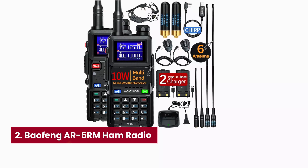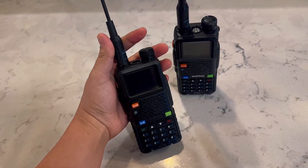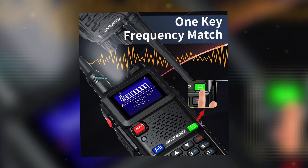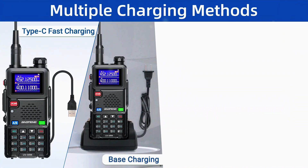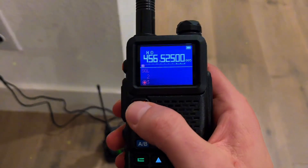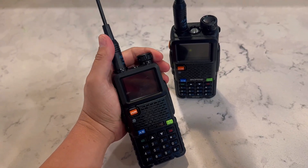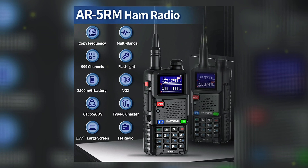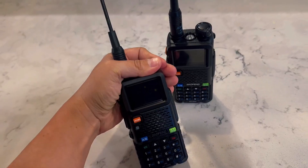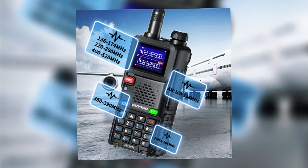Number two: Baofeng AR5RM. Ever tried wrangling a bargain handheld that can't store enough channels, only shows a tiny monochrome screen, charges with a dinosaur cable, and goes mute when storms roll in? That's fine for a desk toy — not for real comms on a hike, event, or net night. Meet the Baofeng AR5RM. You get up to 999 channel memories on a bright 1.77-inch color display, so names, power, and status are readable at a glance. Multiband receive covers air band, VHF, 220 MHz, and UHF, letting you monitor broadly and talk where it counts.